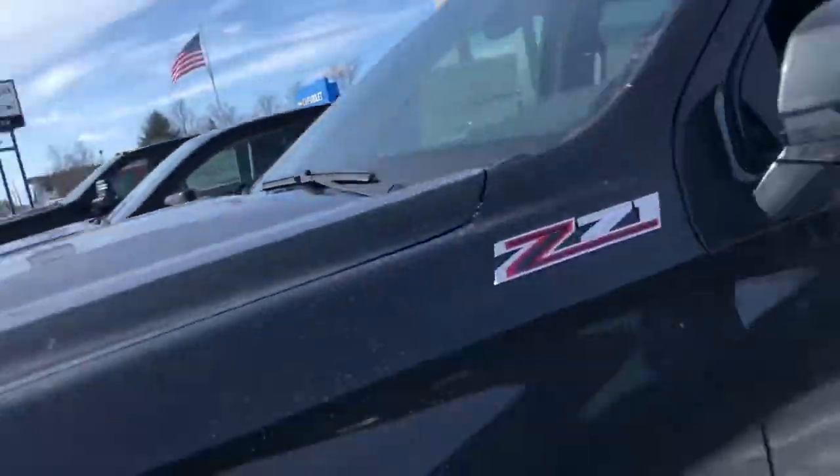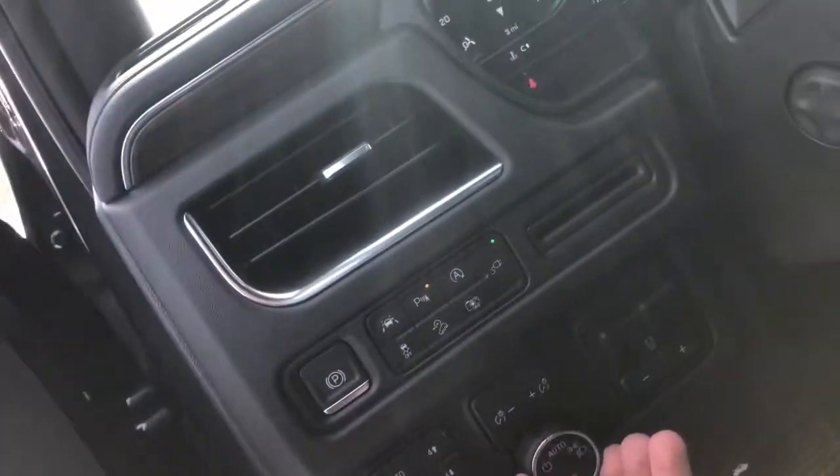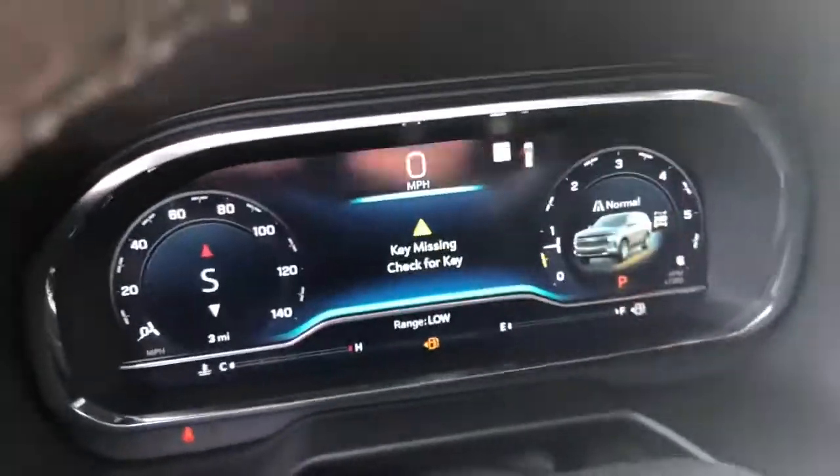Since this is the Suburban, it has lots of room in the back as well as features in the back. We'll go ahead and take a look under the hood real quick.